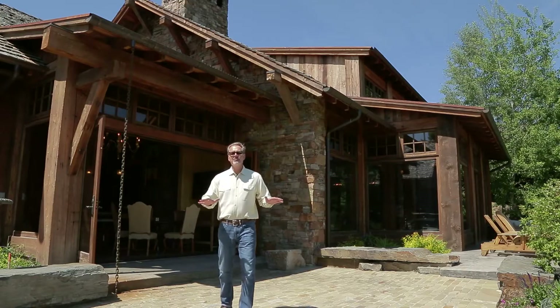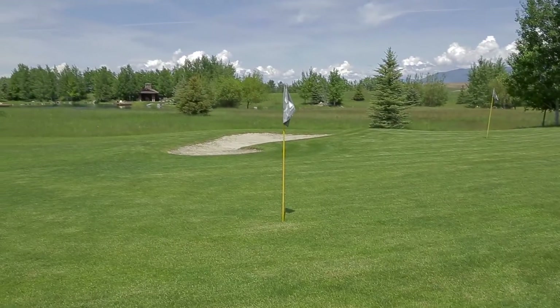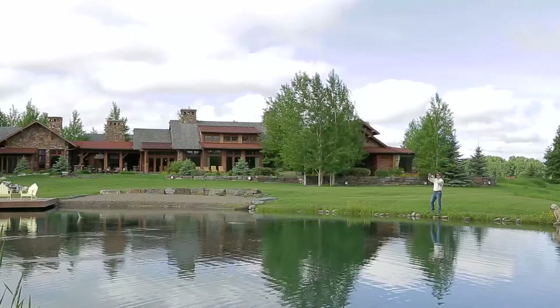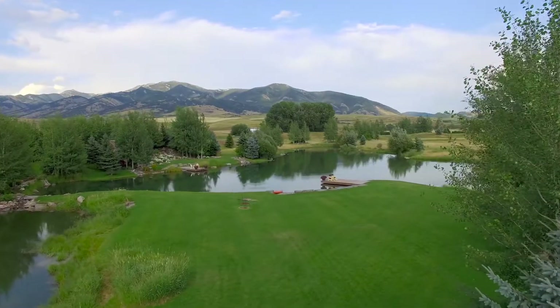Beyond the patios lies an archery range and a golf tee box with two greens, all overlooking waterfalls, two trout ponds to kayak or paddleboard, and all sitting below the alpenglow-soaked peaks of the mighty Bridger Mountains.